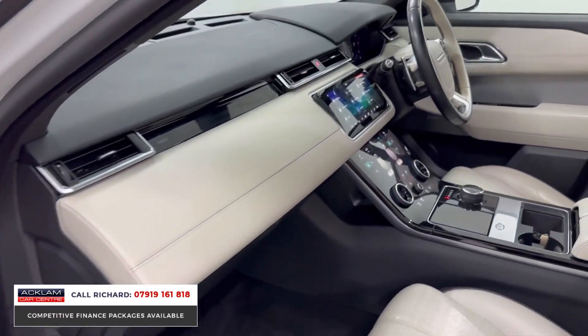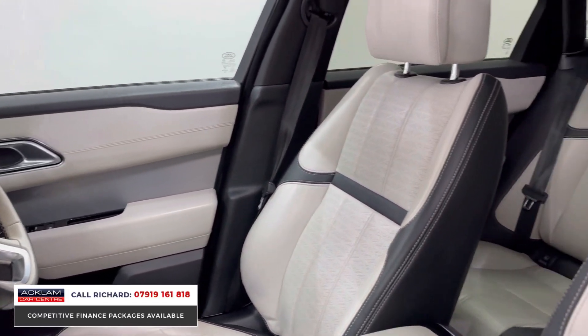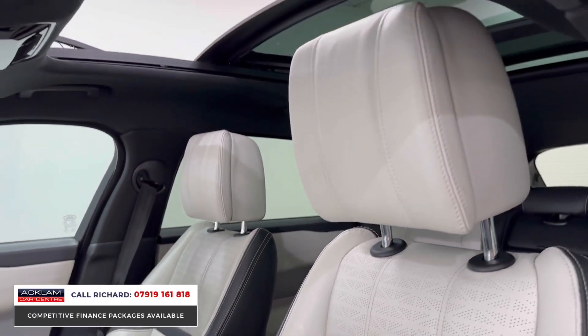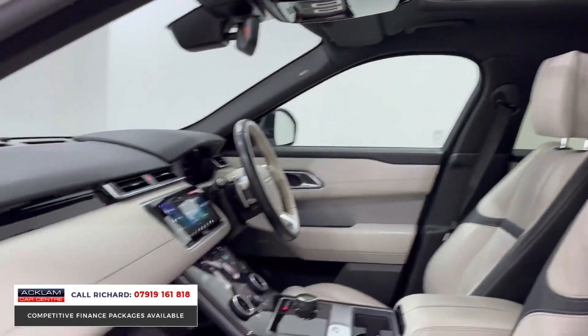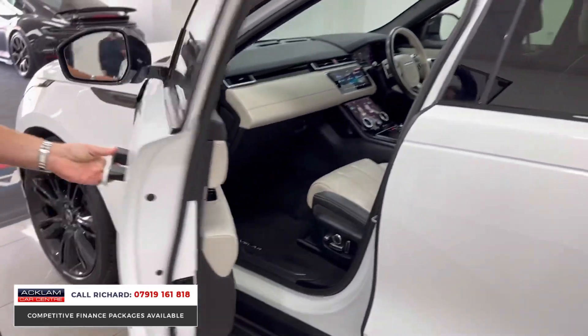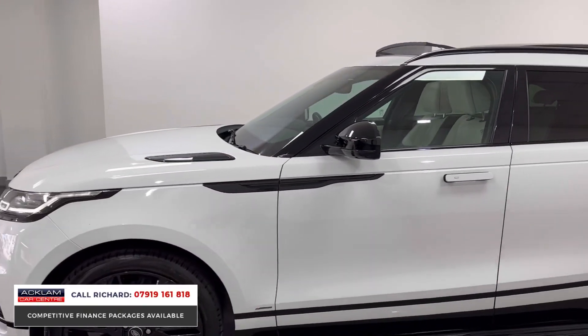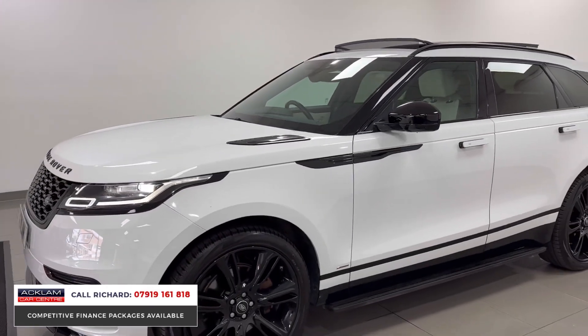Inside, this car has ivory Windsor extended leather, which is an upgrade. Being an R-Dynamic car, it has a different steering wheel and different exterior body styling. Importantly, it also has the Meridian surround sound stereo, which is an upgraded audio system in the HSE. What a car this is.